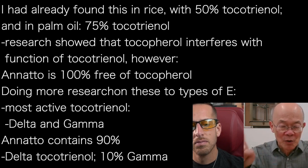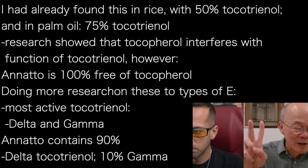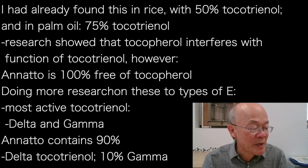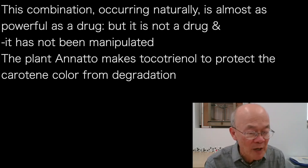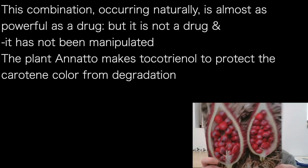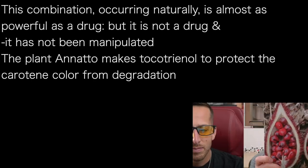The most active tocotrienols are delta tocotrienol and gamma tocotrienol. Annatto contains 90% delta tocotrienol and 10% gamma tocotrienol. In other words, it is almost as good as a drug itself — except it is not a drug, and I did not manipulate it. The lovely plant makes it itself. And why does the plant make tocotrienol? It makes it to protect the carotene color from degradation.